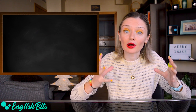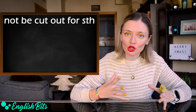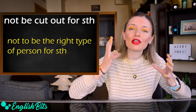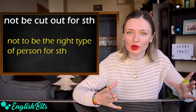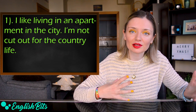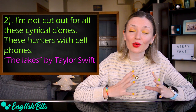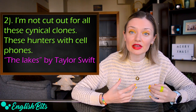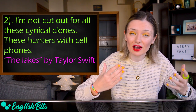Now we're going to move on to our 5 C2 phrasal verbs. Number six: 'not be cut out for something.' It means not to be the right type of person for something. For example: 'I like living in an apartment in the city — I'm not cut out for the country life.' And from Taylor Swift's song 'The Lakes': 'I'm not cut out for all these cynical clones, these hunters with cell phones.'